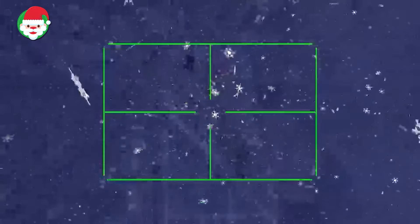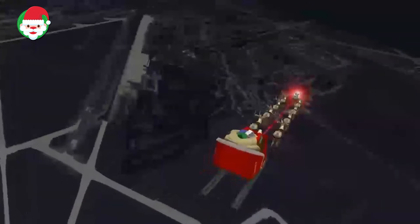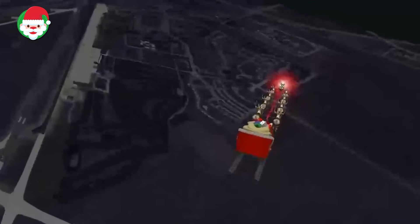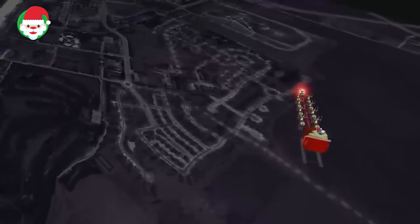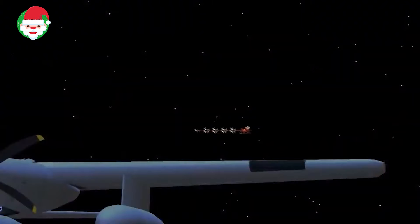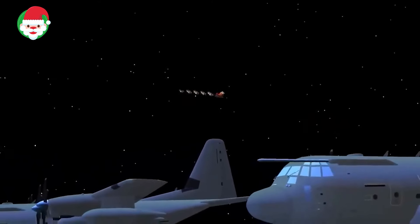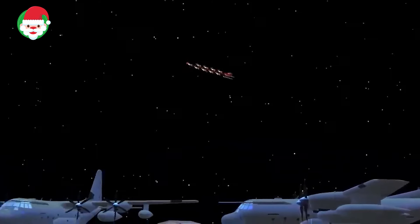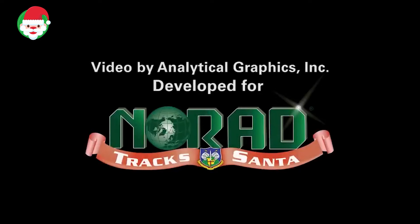Norad confirms Santa was just spotted over Peterson Space Force Base, Colorado Springs, Colorado. Peterson is our Norad home, as well as home to U.S. Northern Command, Space Operations Command, Space Base Delta-1, and many other organizations. Norad, a U.S. and Canadian binational command, provides homeland defense for North America. As you know, Norad and our predecessor, Continental Air Defense Command, have been tracking Santa since 1955 using military radar, jets, and satellites.